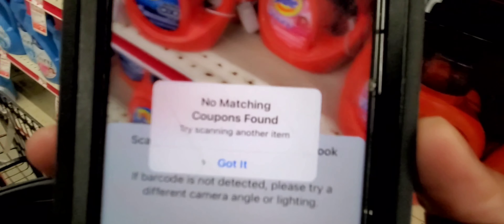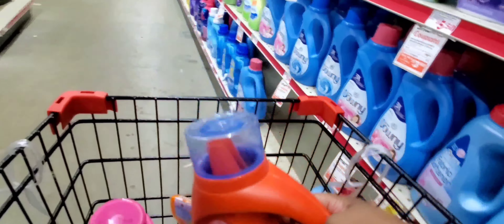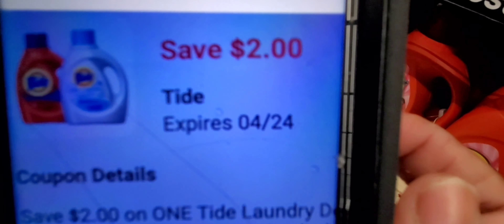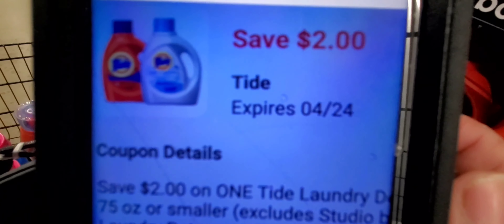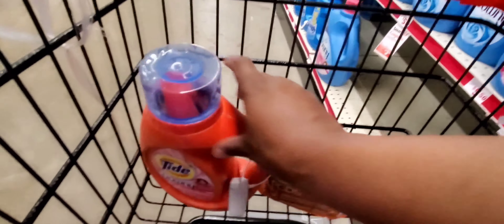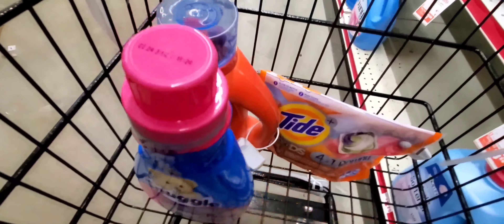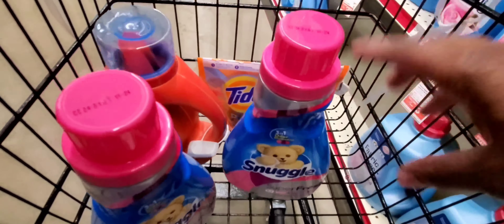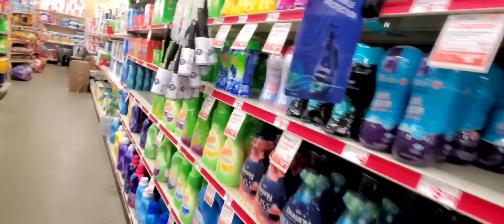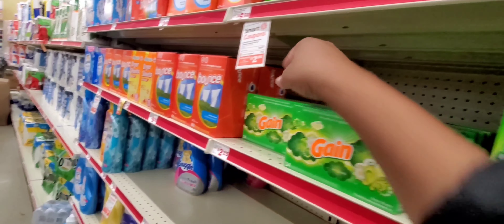I gotta do it on my other phone because I don't have that coupon on this one. I did use that coupon last week — it's the same two dollars off Tide right there. The other Tide liquid coupon is on my other phone. Now you should have two Tide liquids, a Tide pod, and two Snuggles or one All and one Snuggle, or two Alls — whichever.